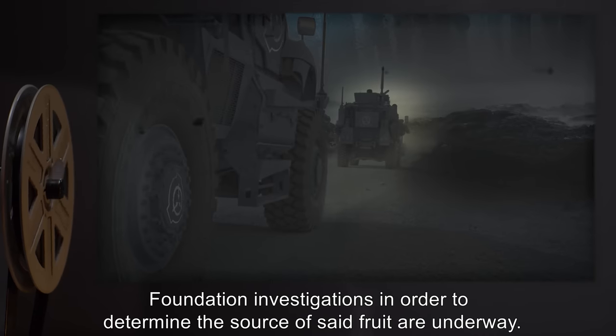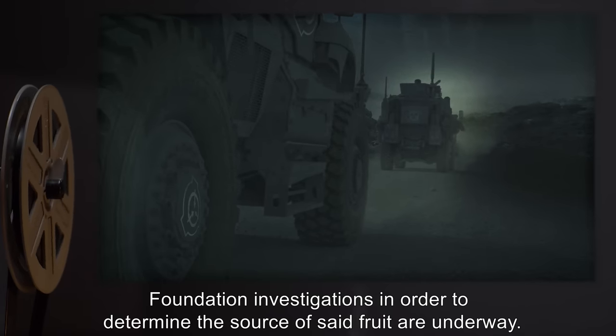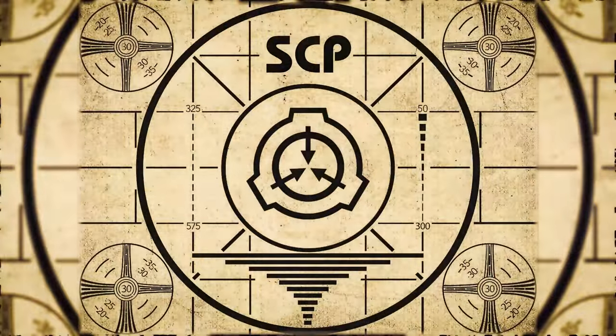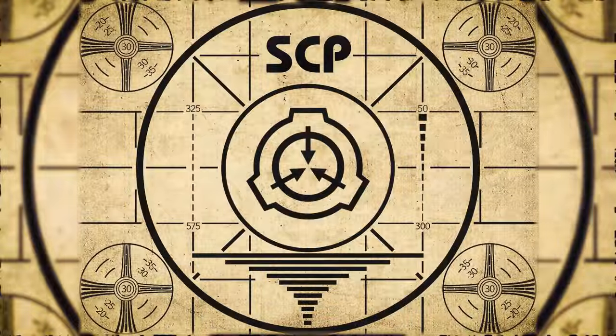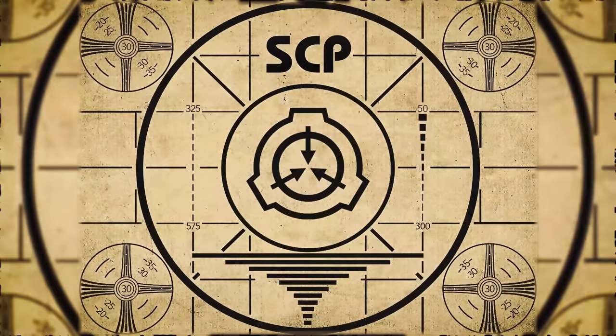Foundation investigations, in order to determine the source of said fruit, are underway. Lesson complete. If you missed the previous orientation, go watch SCP-890, The Rocket Surgeon, right now. Or for the complete course, watch this playlist.